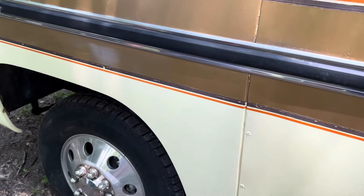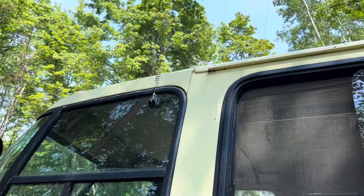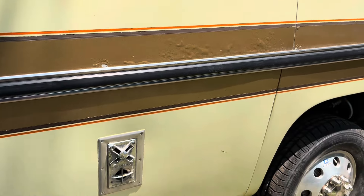It has smaller size tires than what motorhomes come with nowadays — they're 16-inch, so they're smaller than normal. It does have a CB radio, came with it. This thing came with all the bells and whistles; it was pretty expensive back in the day.